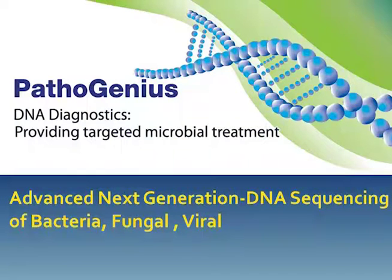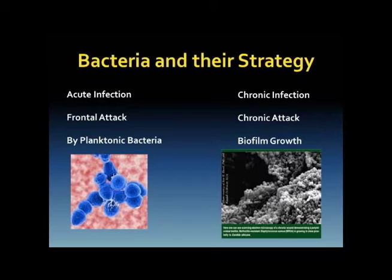We've overcome those two barriers of cost and time. The other thing to think about in positioning this technology is we don't position it to replace cultures, because cultures still have value for certain types of infections — mainly acute infections. In acute infections you're dealing with planktonic bacteria, single cell bacteria. Strep throat, which is strep pyogenes, is an example where you can grow it, do a sensitivity, put them on antibiotics, and it works perfectly well.